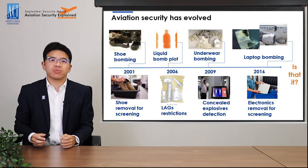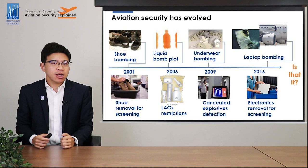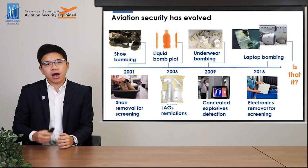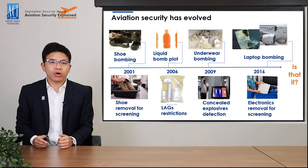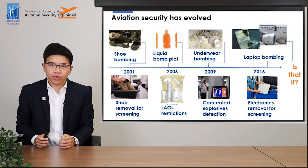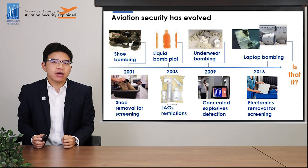For example, a shoe bombing plot in 2001 led to the need for removing shoes for screening in some countries. The liquid bombing plot in 2006 resulted in the worldwide restriction on the amount of liquids, aerosols, and gels that you can carry on board the aircraft. So now you know why you can only bring 100 ml or less of liquids on board and why liquids have to be placed inside a transparent plastic bag for screening.